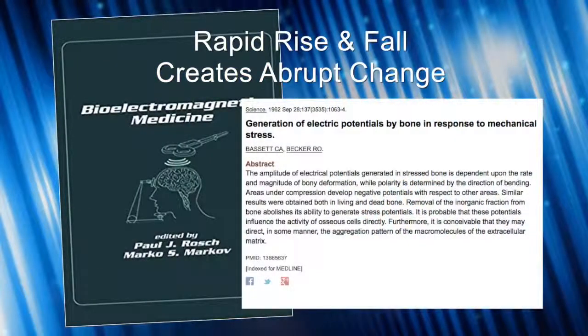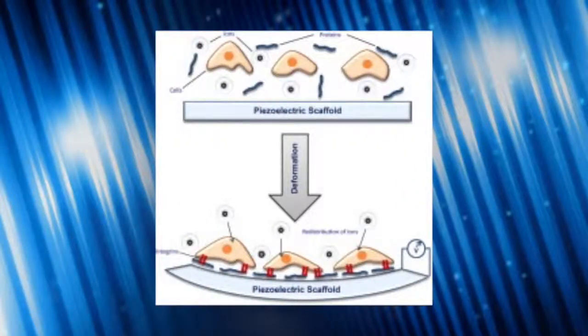That rapid rise and fall is really stimulating ion transport. Bassett, way back in the 70s and 80s, found that for non-union bone fractures the sawtooth helped stimulate osteogenesis — the piezoelectric effect with bone to help produce bone matter. So it's a very proven signal with a rich history going back to the 70s and 80s. The Beamer signal is relatively newer.